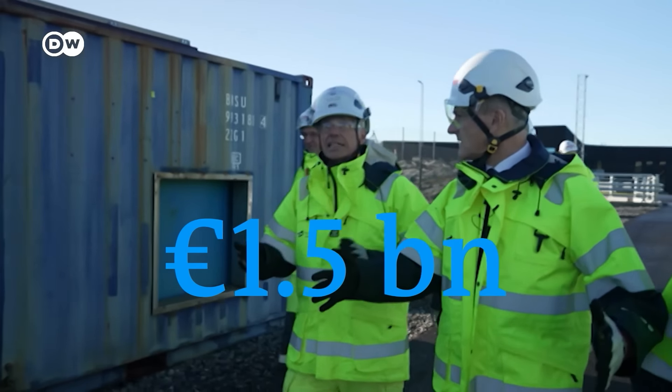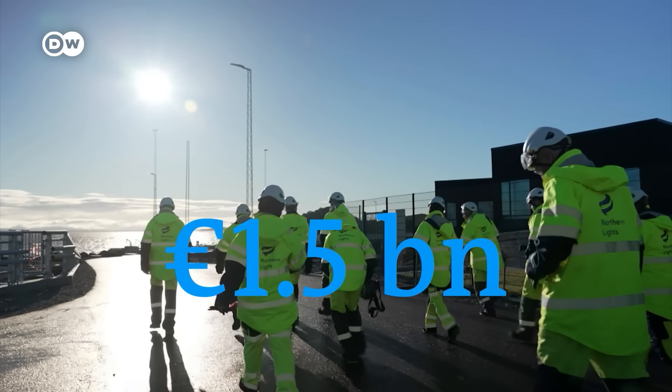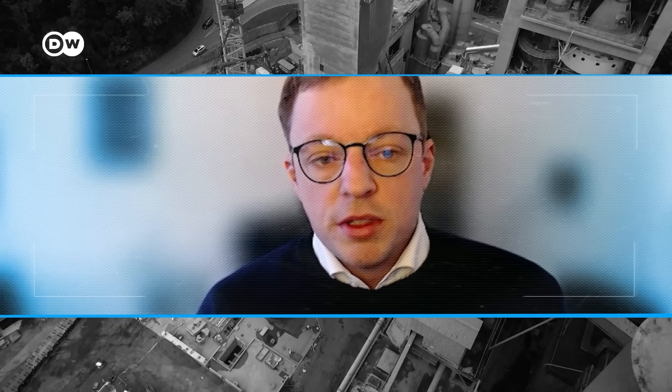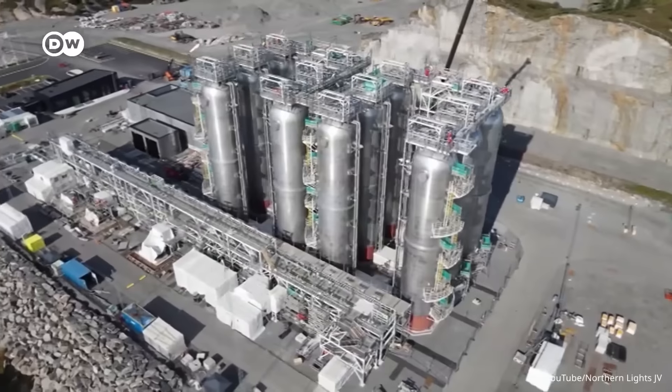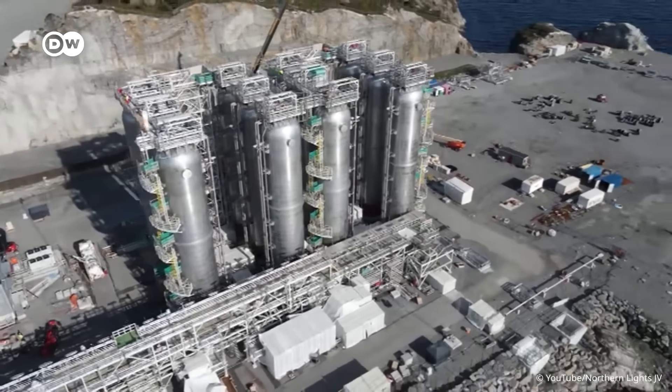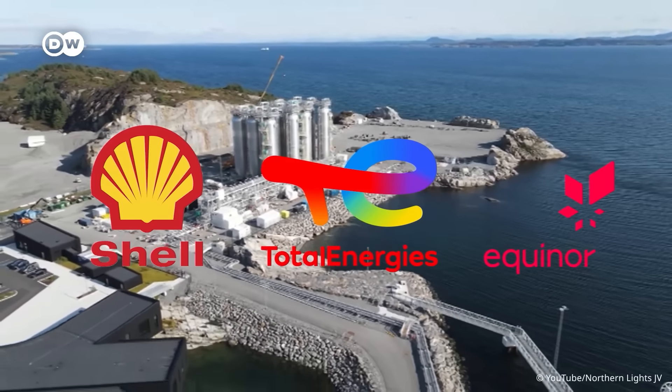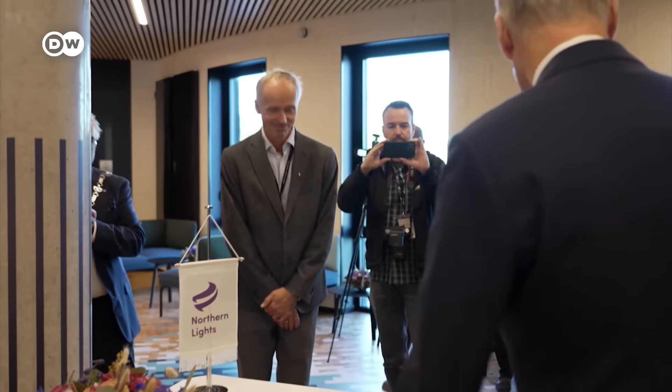Norway is now investing some 1.5 billion euros to develop a complete CCS value chain — the Longship Project. Felix Scheunit, who studies European climate policy, notes that Norway is interested in making money from its CO2 storage capacity, asking EU member states if they want to export their CO2. Northern Lights is part of this project — the new CO2 storage facility belonging to Shell, Total Energies and Equinor — due to go online in 2024. The companies have partnered with the Norwegian government and will receive subsidies during development and the first 10 years of operation, with the goal of job creation and a lucrative business in CO2 transport and storage.